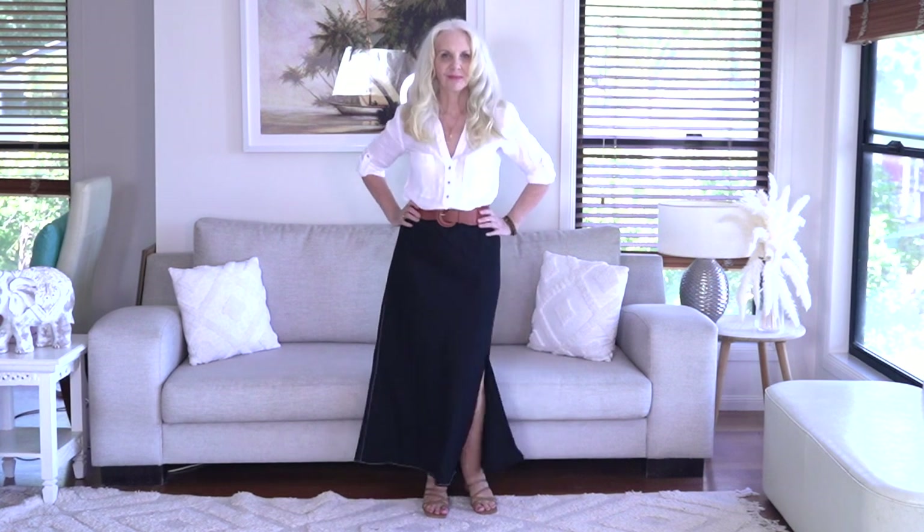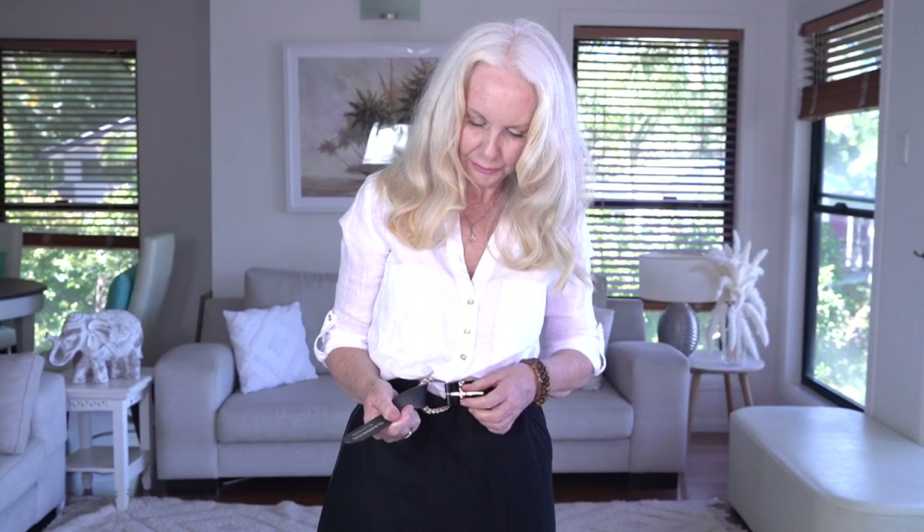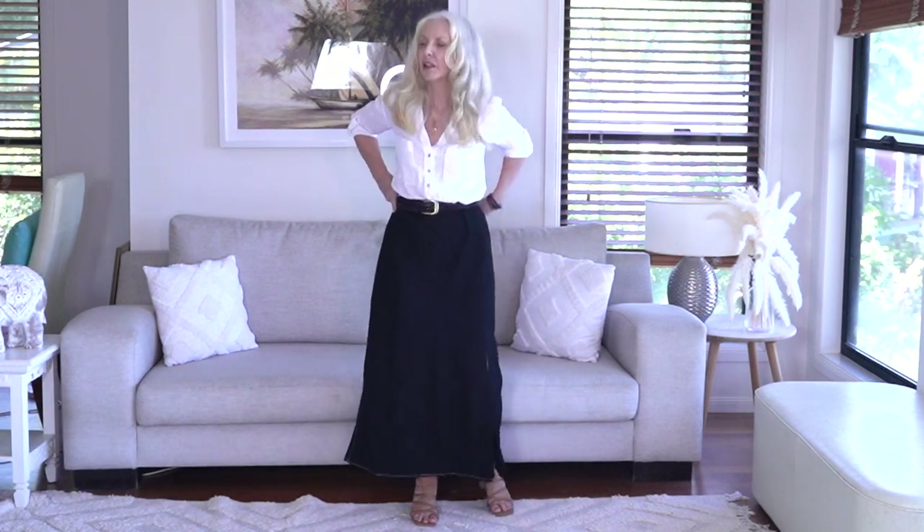I wasn't able to find the belt I was looking for - what do you think about this tan elasticated one? It's a bit wider than I like to wear with an outfit like this. I usually wear this belt with something in the same color tone. Here's a black one, but it goes with jeans - I can't find my small belts for dresses and skirts. I actually really like this brown woven belt with the brass buckle with this outfit. The brown belt plays into the boho theme.